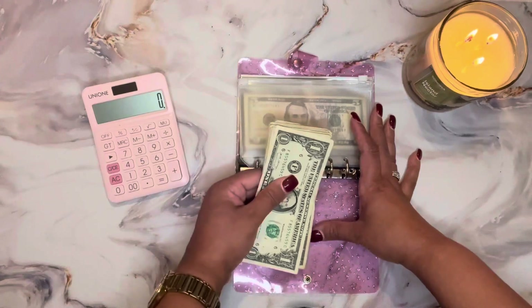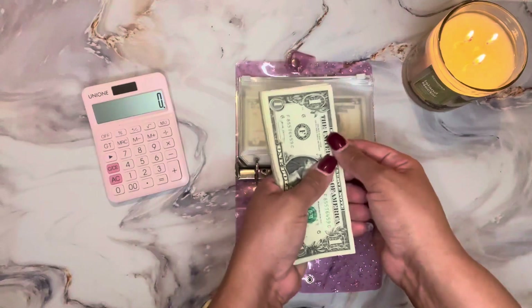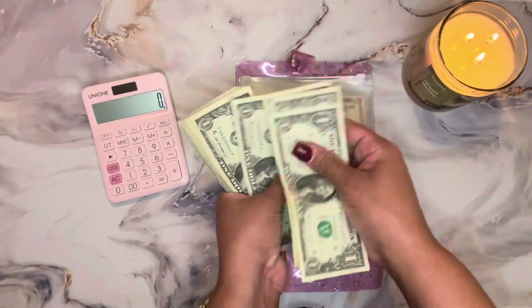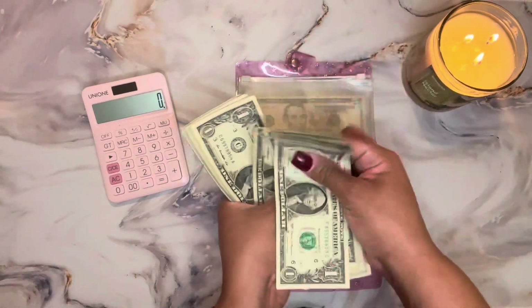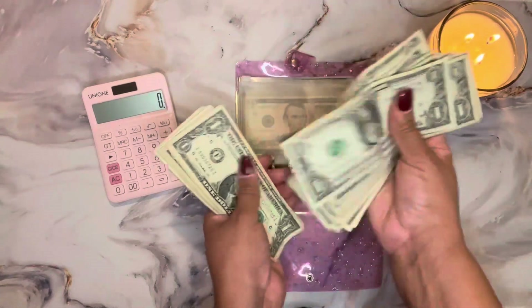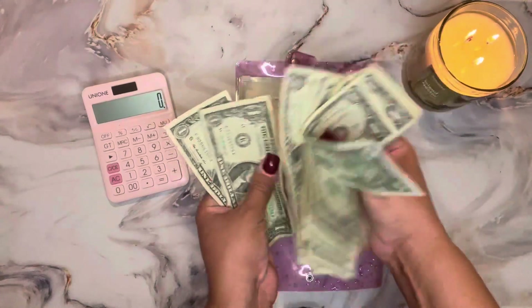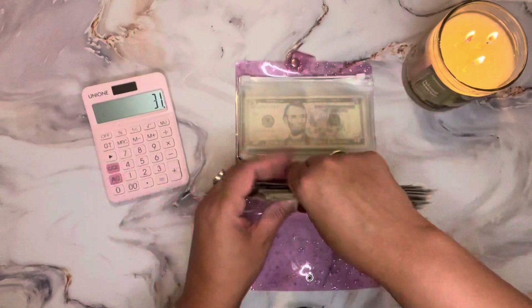So let's get into the counting. So far for my ones, I count one through thirty-one dollars, so I have a total of thirty-one dollars saved for my one dollar savings challenge.